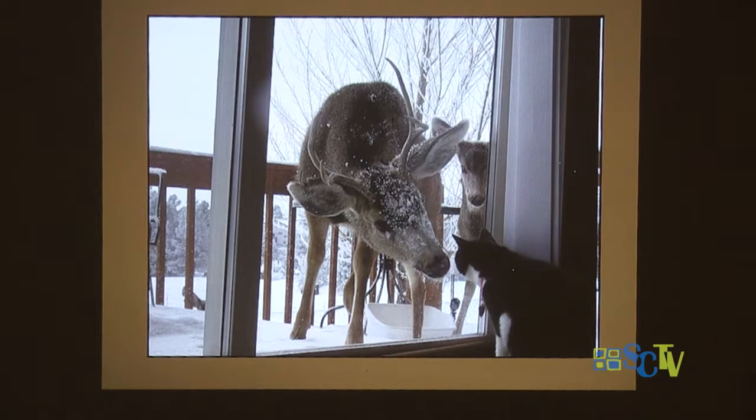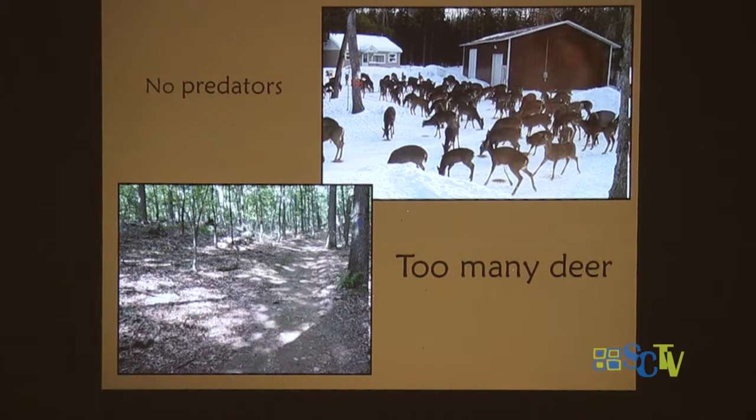These animals are getting very used to us. They're not afraid of us — we are no threat to them. That's not necessarily a good thing. Here's someone feeding the deer — not a good idea. These deer are changing the forest: they preferentially eat all their favorite trees, and in an area where you have too many deer — and we do have too many — they are changing the forest by eating all the young saplings, just the way cows would have eaten little trees in a meadow.